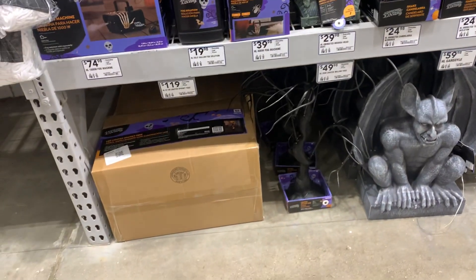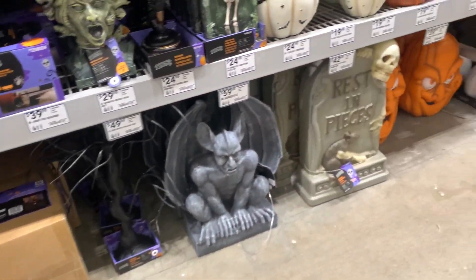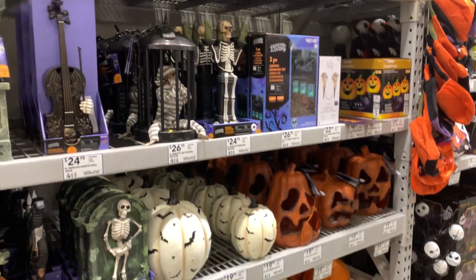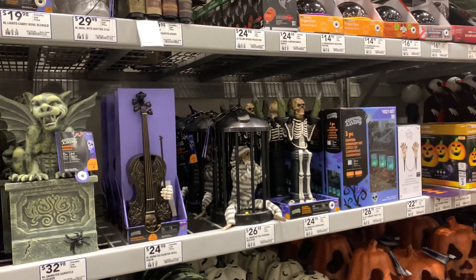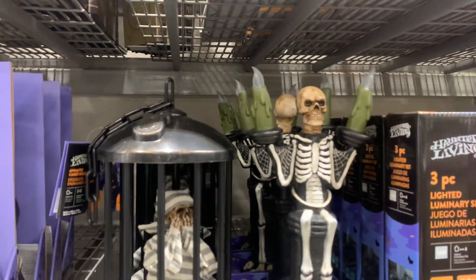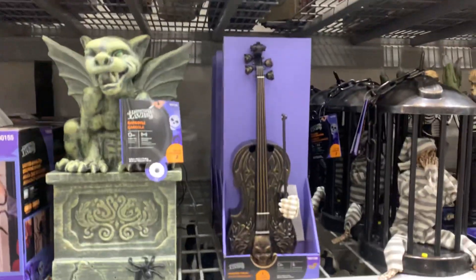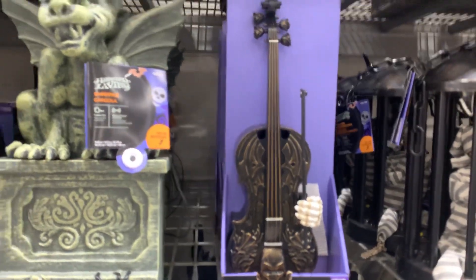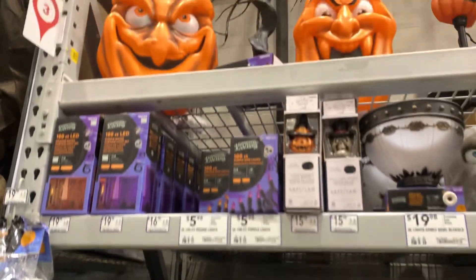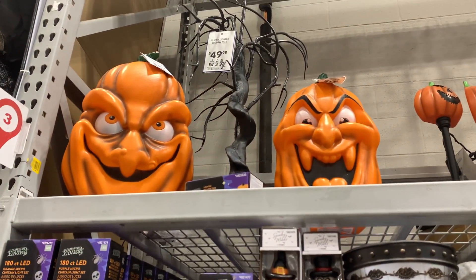New yard decorations. I'm liking these pumpkins — the funny face pumpkins. Skeleton candelabra, or candle holder. Violin. Those pumpkins are really cool.